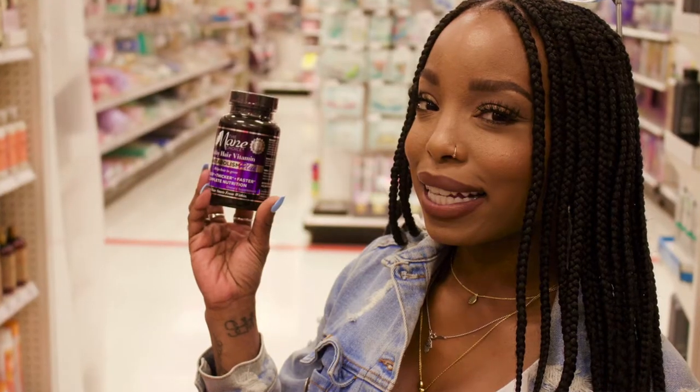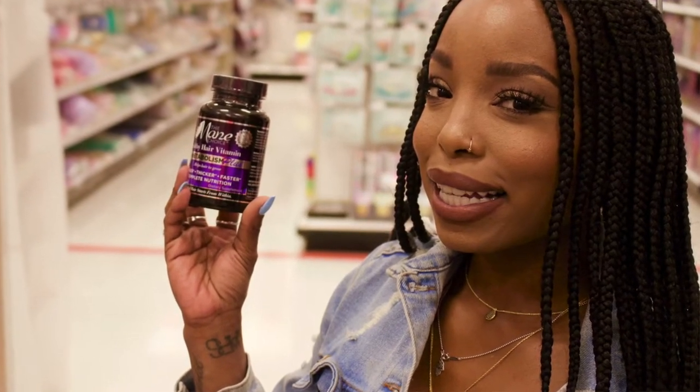I specifically went into Target looking for new hair care and vitamin supplements. I've been trying to grow my hair back after a terrible salon visit. I picked up the Metabolism Plus for longer, thicker, faster hair growth — it's complete nutrition. You guys have seen this purple and black bottle. I wanted to give it a try, so if you've used these, let me know your thoughts or what vitamins you're taking. I do not play when it comes to my hair.